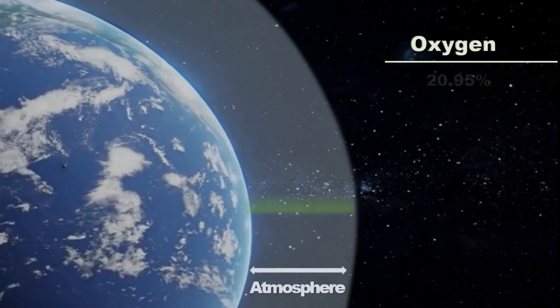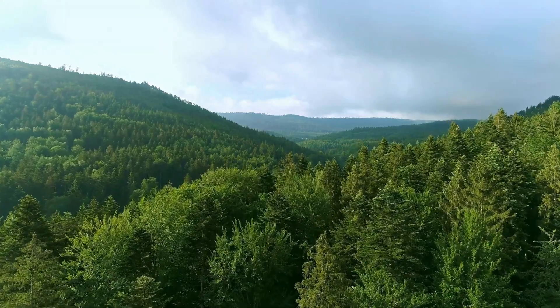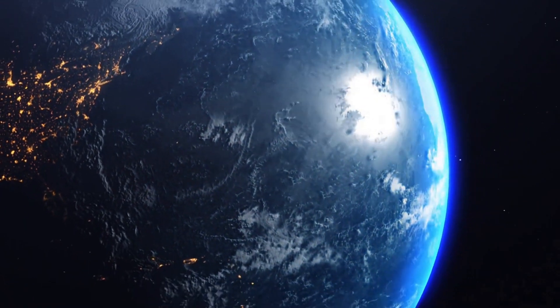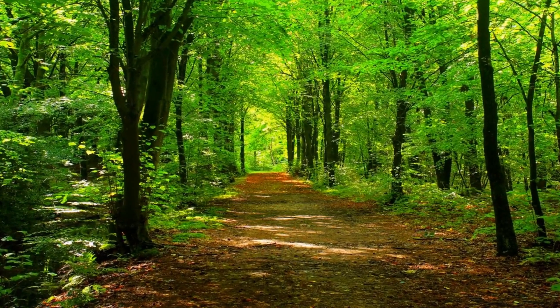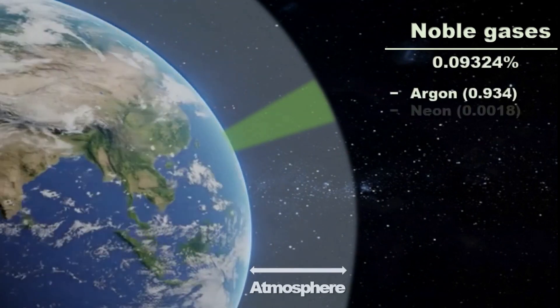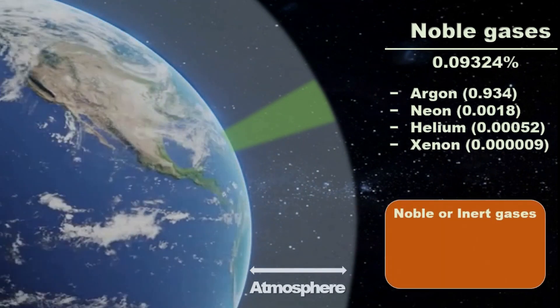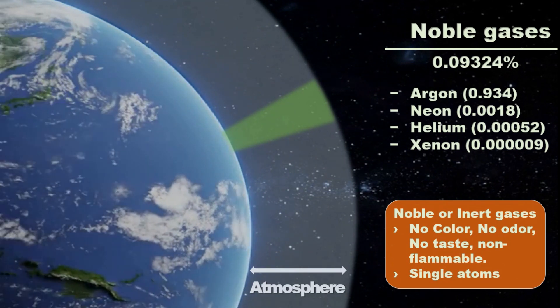The next gas, with the composition of 20.9%, is oxygen. It is the second most important gas. Oxygen is found in the atmosphere from Earth's surface to 120 kilometers, where in the lower 30 kilometers it is in molecular state and after that in atomic state. It is an essential gas for life on Earth as it is used by animals, plants, and bacteria for various life processes. It is also important for other processes like burning of fire, decomposition of organisms and rusting of metals. However, excessive burning of fuels and deforestation are hazardous for oxygen balance on Earth. The other stable gases in our atmosphere are argon, neon, helium, and xenon. These gases are also known as noble or inert gases. They don't react with other elements in the atmosphere and are colorless, odorless, tasteless, non-flammable gases. They occur in very small amounts and exist as single atoms in the atmosphere.